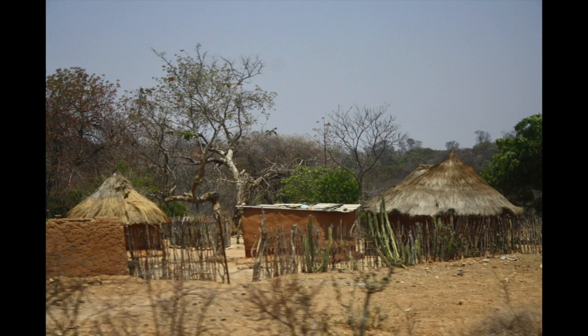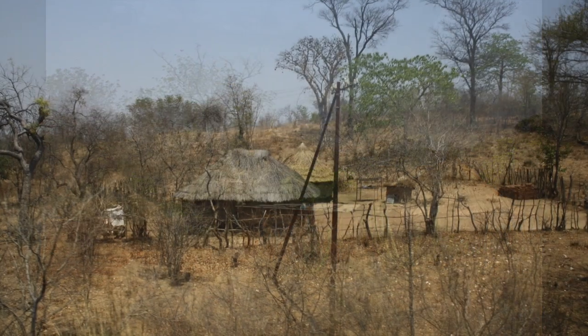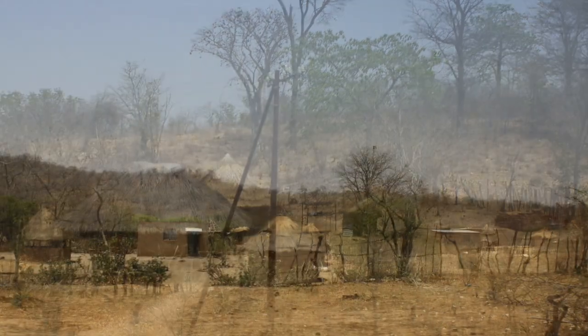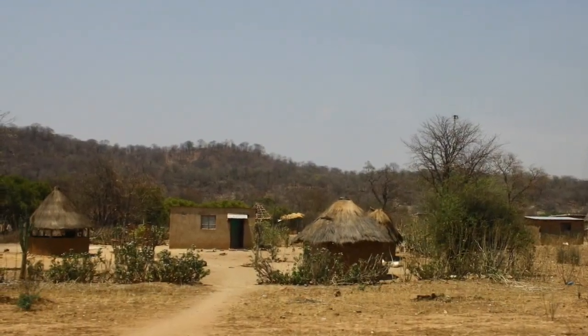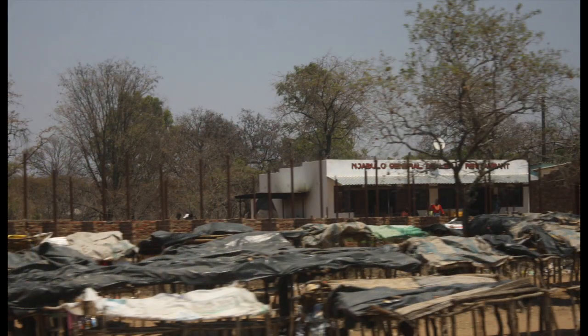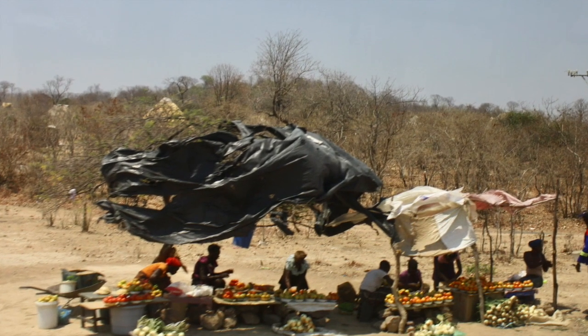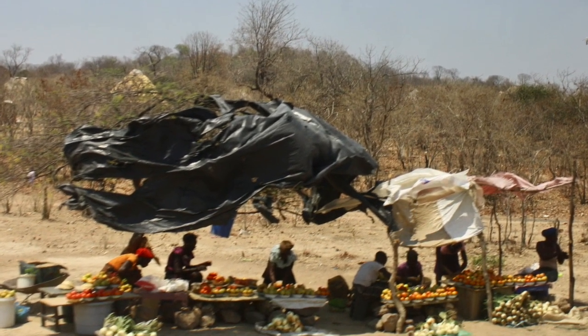In rural areas, Africans live in villages and on farms in housing that's made mainly of brick or mud and stick construction. This area is set up for a farmer's market, but not today. But here are some ladies along the road selling their produce on a windy day.